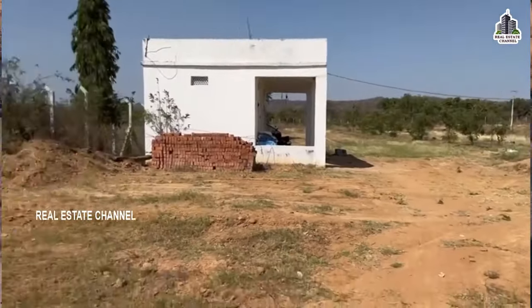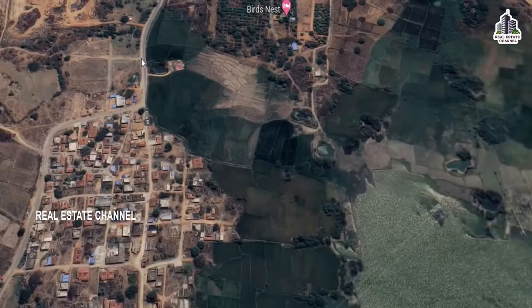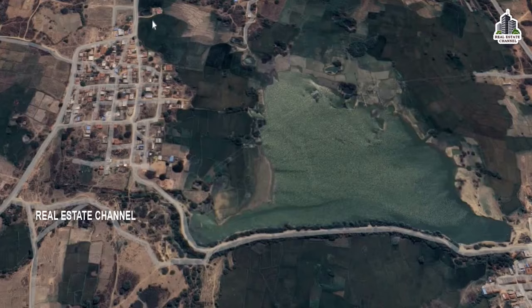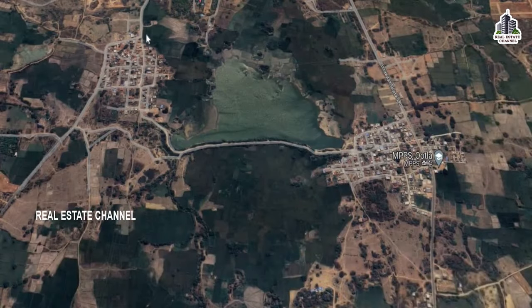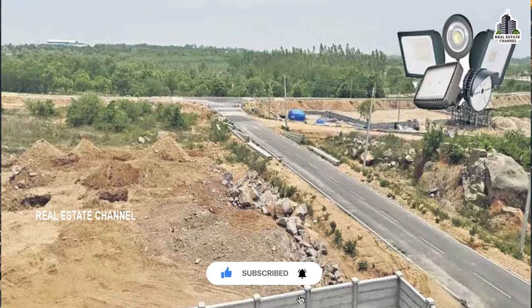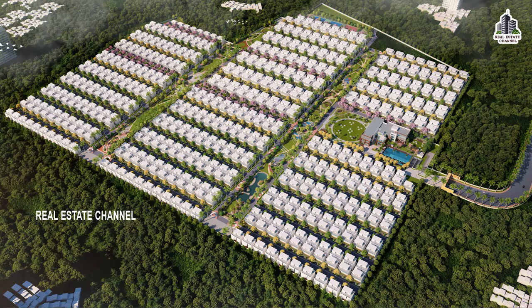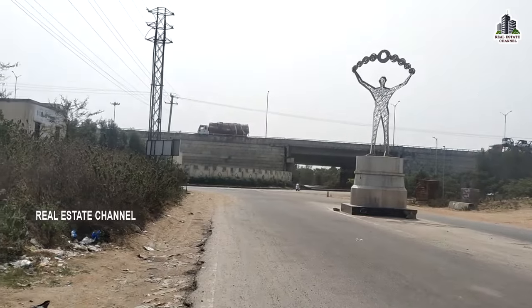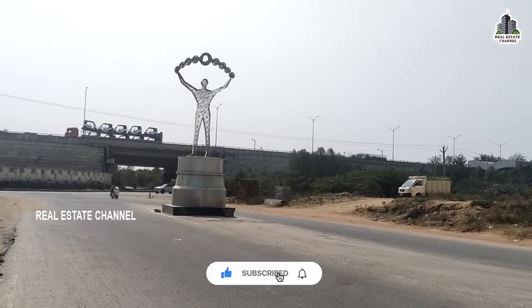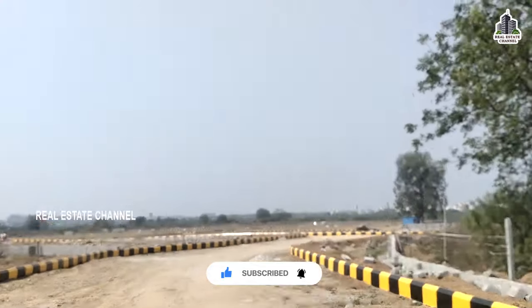Details are in the description. Jinnaram is 1.5km away. The green industries zone spans 200 acres and is 2.5km away. The LED park is 4km away. Exit number 4 and exit number 5 are 11km away, and HMDA metro is 8km away.